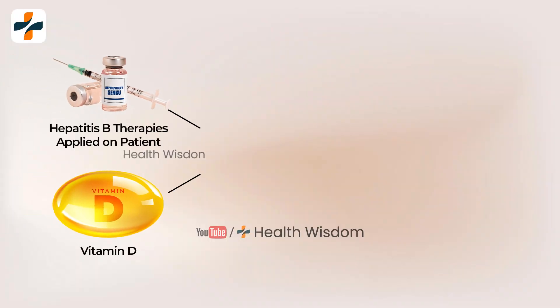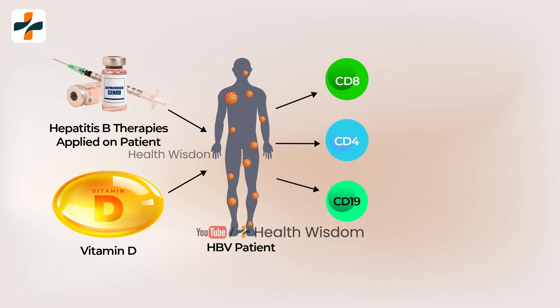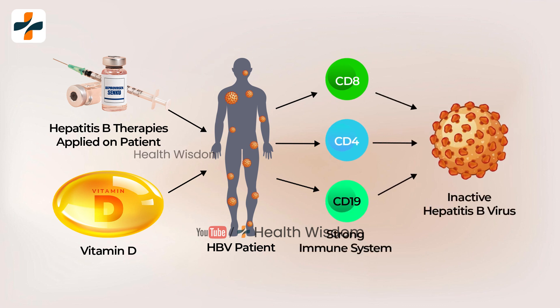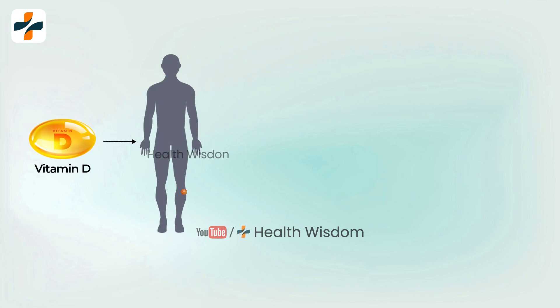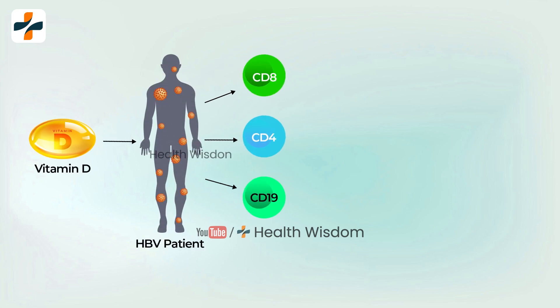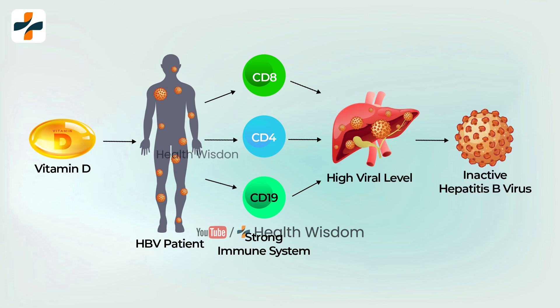Suppressing virus replication and restoring host immune response are both significant in HBV therapy strategies, and recent research has pointed to the potential role of vitamin D concentration in these processes. It is speculated that reduced hepatic vitamin D receptor expression diminishes the ability of vitamin D to support the immune defense system, consequently weakening its effect on inhibiting viral replication.